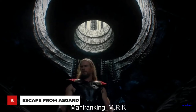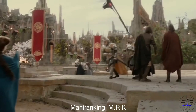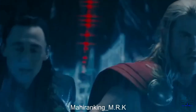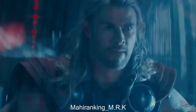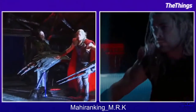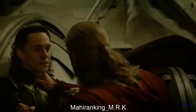Loki and Thor's banter in the scene from Thor: The Dark World where they break out of Asgard is unforgettable, as well as a brilliant mix of practical and special effects. Chris and Tom filmed this scene on a set of the ship's interior, with special effects creating the holographic interfaces and adjusting the lighting accordingly. While Thor practically throws Loki out the door, Chris gives Tom a light shove, who then has to throw himself out of the door onto a mat below.